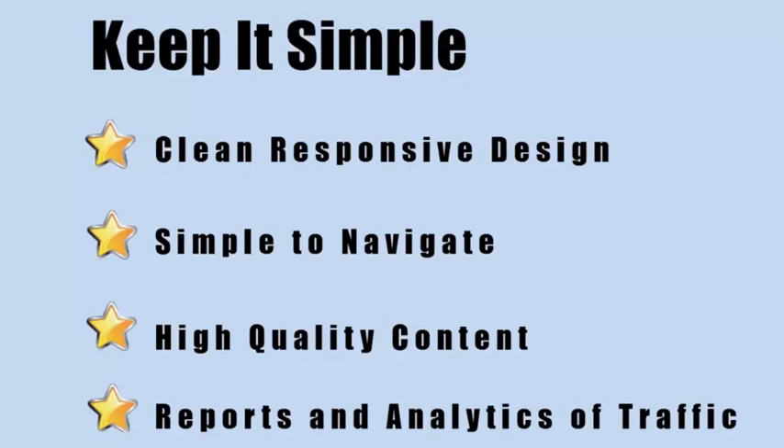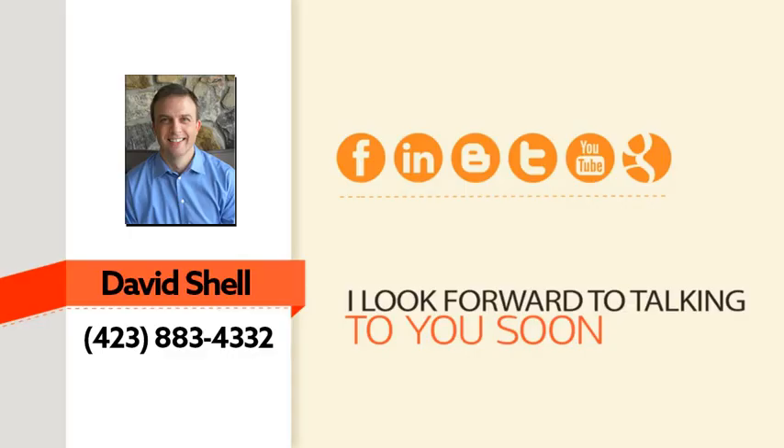That's about all I have for now, but I'm available to talk more about this with you today. It's not really complicated: you need a clean site with persuasive content that leads your visitor down the path to taking action, and you need to track your results. Whether you decide to go with me or not, take action and implement these things in your business right away, or you're going to miss out on the increase in sales that you deserve.